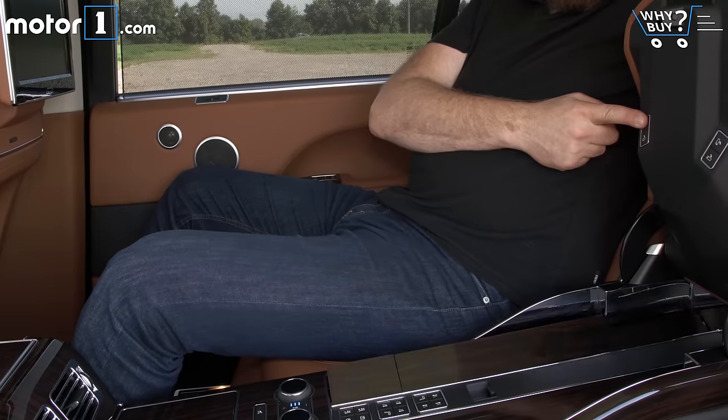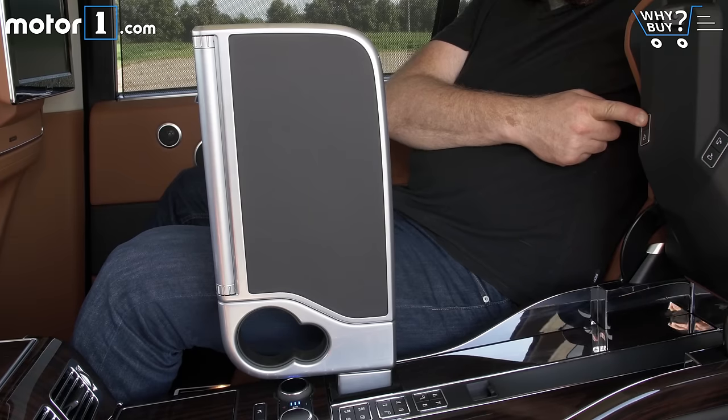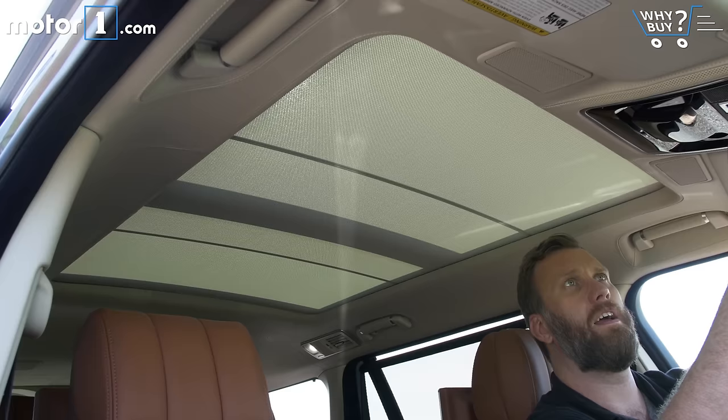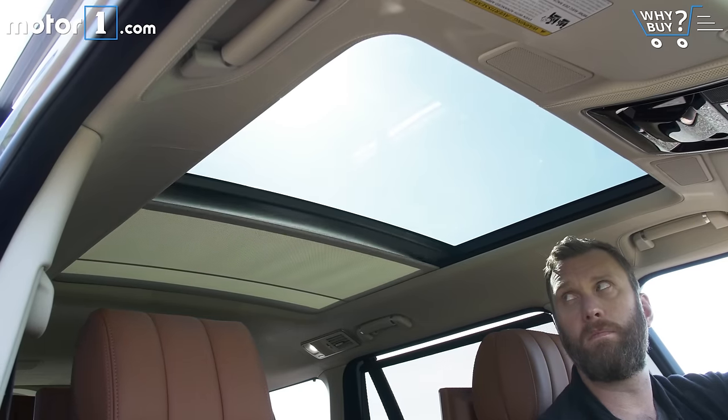You're probably already starting to get the picture, but yes, this SUV is equipped with everything: massaging seats, rear displays, powered airplane trays, a 1,700-watt Meridian audio system, and a great glorious panoramic glass roof top the ludicrous options list.